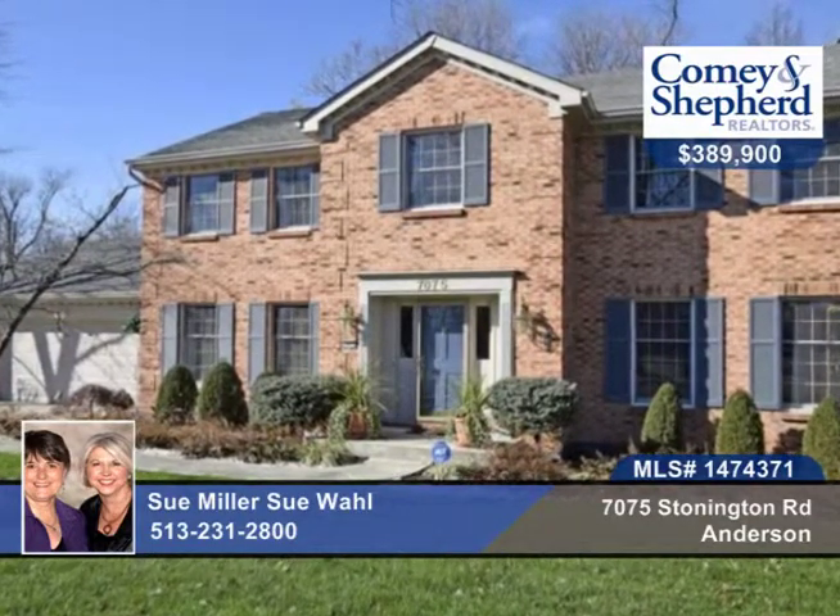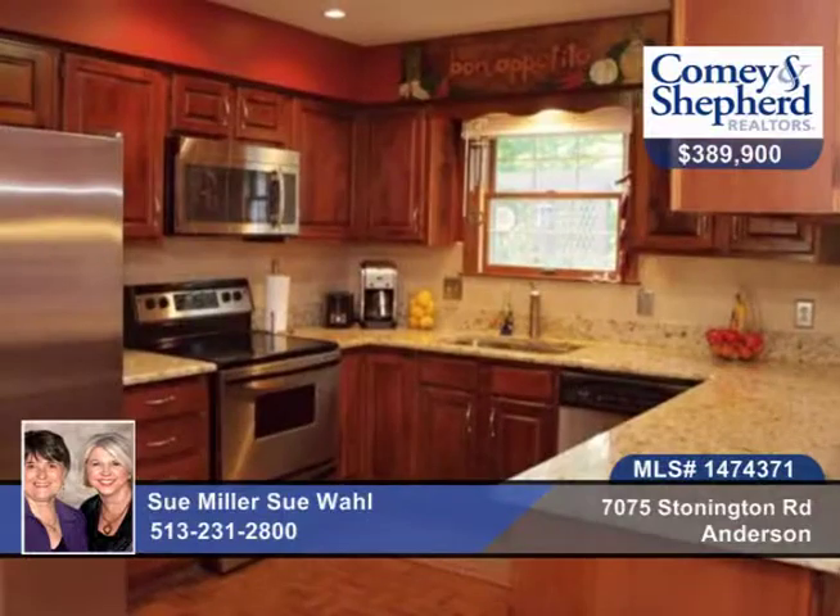You'll love this beautifully maintained classic 4-bedroom, 2-bath home on a cul-de-sac with wooded backdrop.